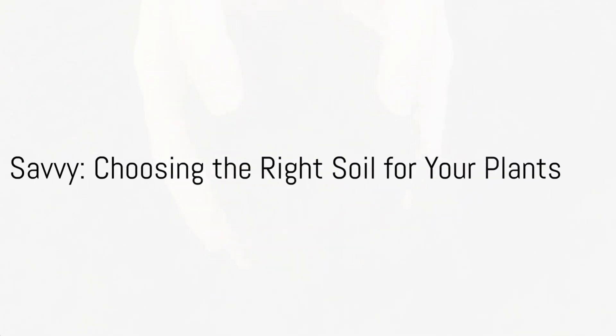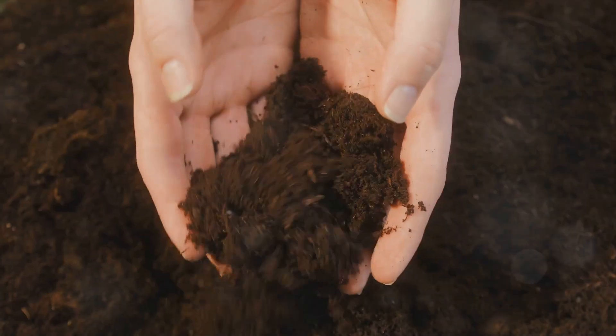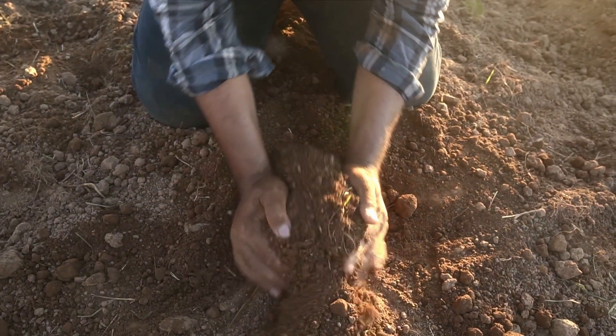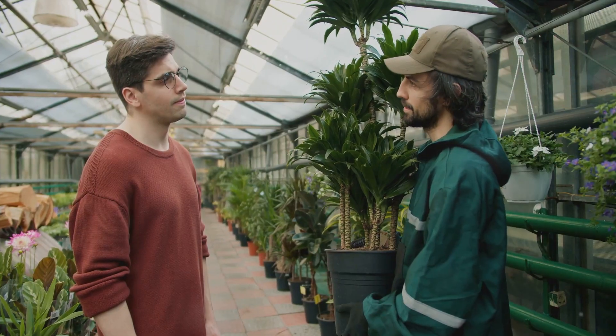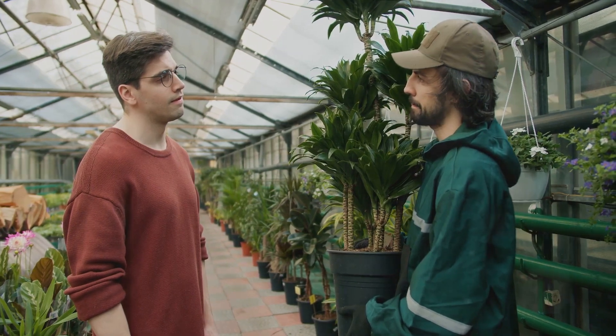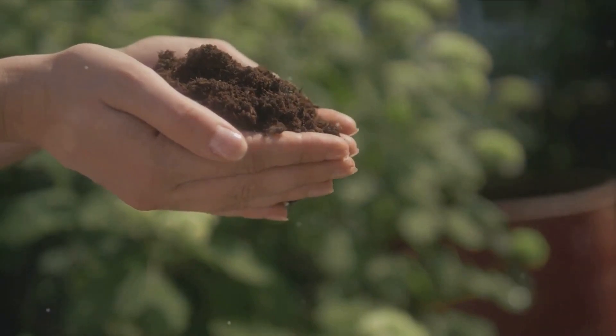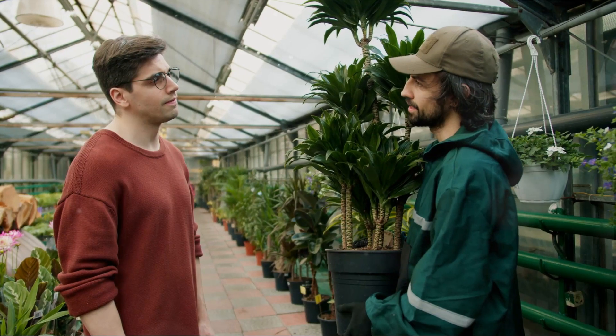Ever wondered why your plants don't thrive? Perhaps you've been pondering this question for a while, wondering whether you're watering them too much or too little, whether they're getting enough sunlight, or whether they're just not suited to your climate. Maybe it's time to consider a different factor, something foundational to their growth. Yes, we're talking about soil.